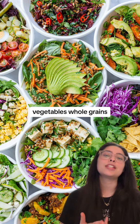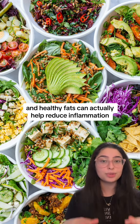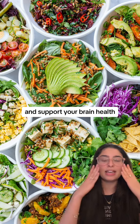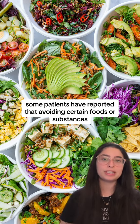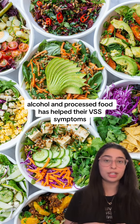A diet rich in fruits, vegetables, whole grains, lean proteins, and healthy fats can actually help reduce inflammation, boost your immune system, and support your brain health. Additionally, some patients have reported that avoiding certain foods or substances such as caffeine, alcohol, and processed food has helped their VSS symptoms.